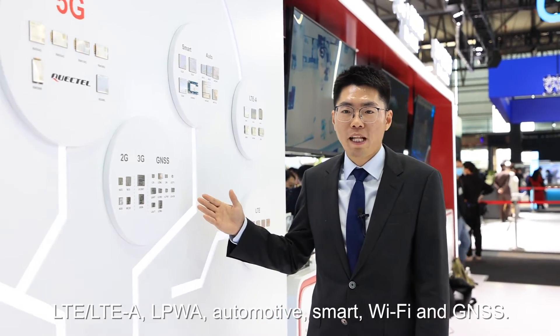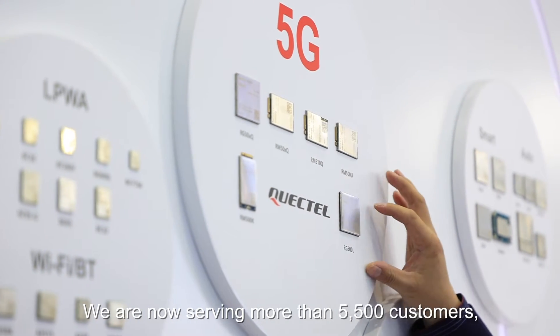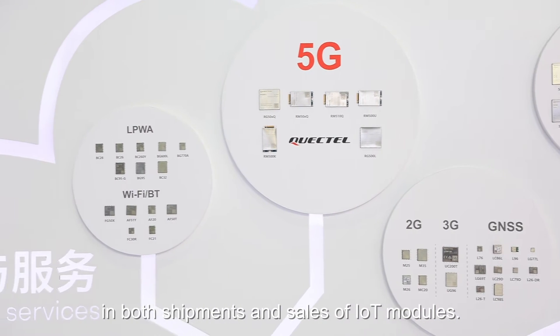QuickTel currently offers a broader portfolio of IoT modules, covering 5G, LTE, LTE-A, LPWA, Automotive, Smart, Wi-Fi, and GNSS. We are now serving more than 5,500 customers and ranked first in the world in both the shipment and sales of IoT modules.